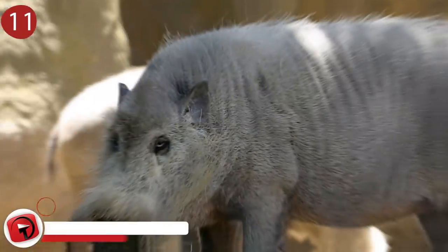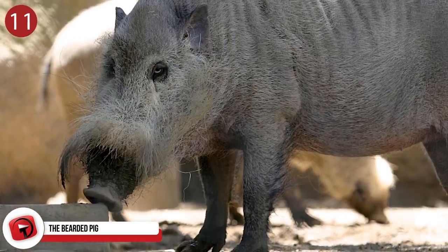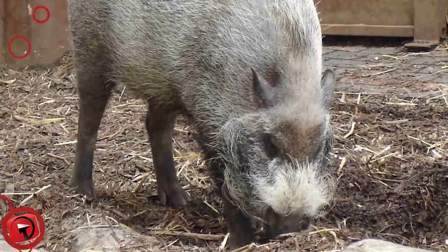Number 11: the Bearded Pig. If given a monocle, a top hat, and a bow tie, the Bornean Bearded Pig might look quite distinguished. But sadly, in its wild forest habitat of Sumatra, Borneo, and the Malay Peninsula, there aren't many bearded pig outfitters to see this dream realized.